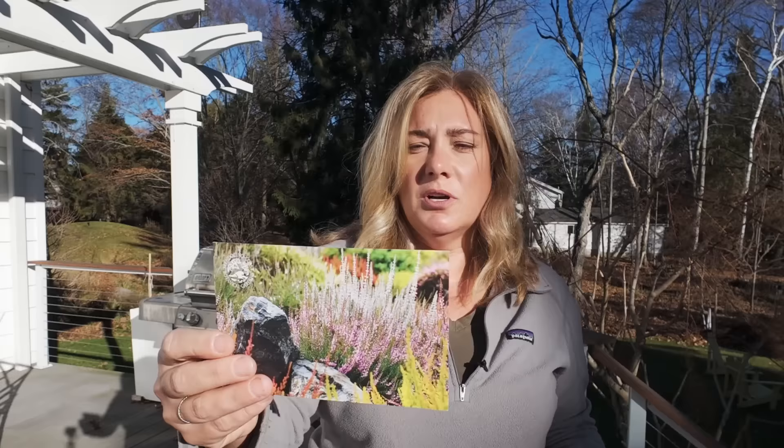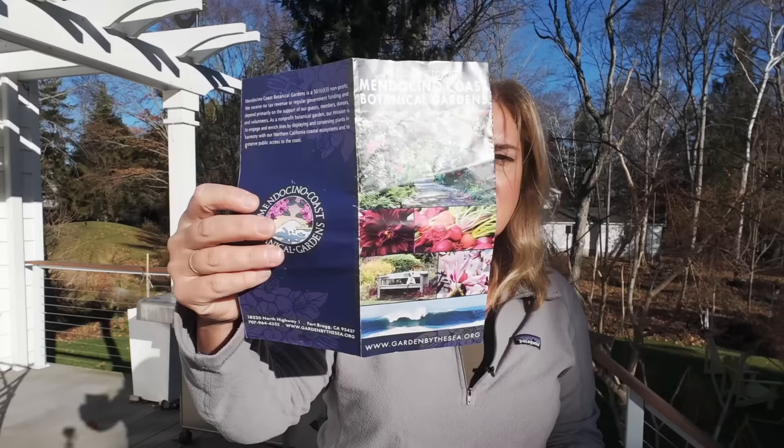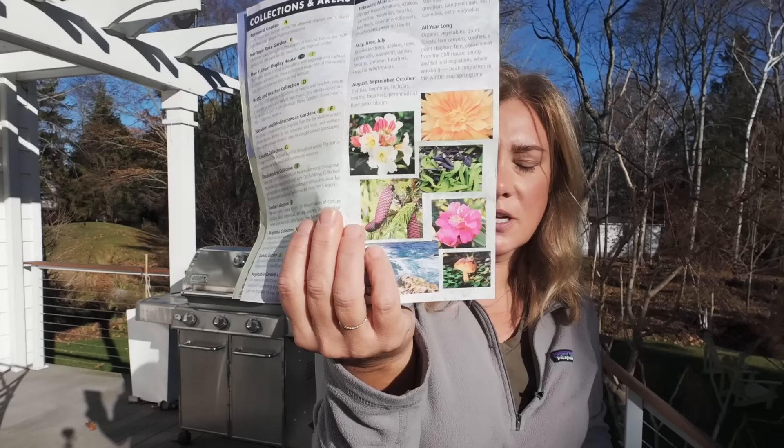Here's a postcard from Mendocino — Coast Botanical Gardens, this is Fort Bragg, California. That is a beautiful little picture — I think that's a heather growing there, which is one of the things I can't grow because we don't have acidic soil here. She also sent the brochure, which I love because I love looking at maps and brochures. They've got a little 'what's in bloom' section. Another great recommendation — thank you for sharing that.